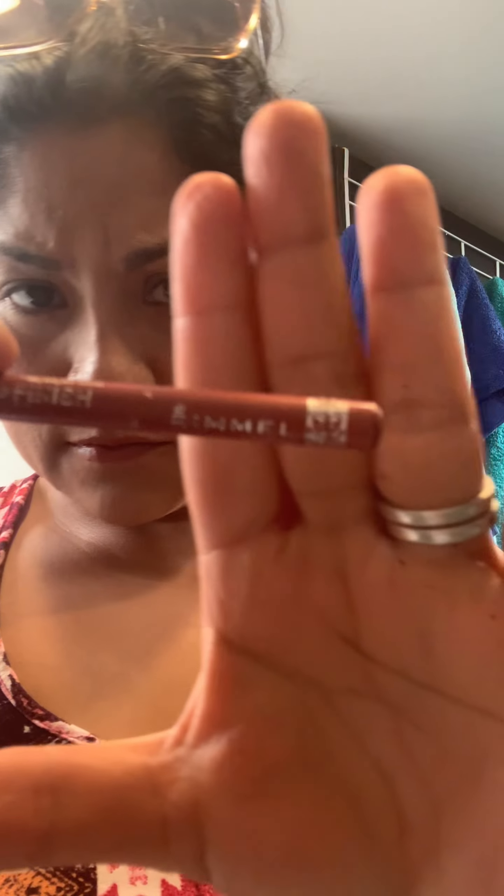Don't you hate when the pencil breaks and then you have to try to sharpen it and get it just right? So frustrating. I just started using a lip liner not too long ago — my sister put me on it. It does seem to help shape my lips and make them look a little better. I had gotten it on a deal and I usually would give them away, but I figured let me keep one and use it. It's the Rimmel brand.